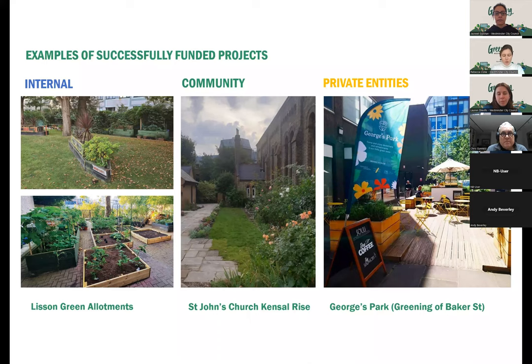I'm going to focus on giving you examples of three different projects to give a sense of the types of things this fund is able to fund, from three different sectors. The first is an internal application — a team separately to the Playshaping team at Westminster — delivering allotment space at Lytton Green alongside the community. The middle one is at St John's Church in Kensal Rise, with an application from a member of the community. And on the right-hand side, George's Park, just off Baker Street, was delivered through a business improvement district.